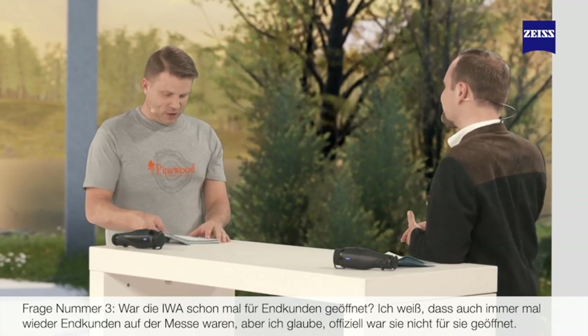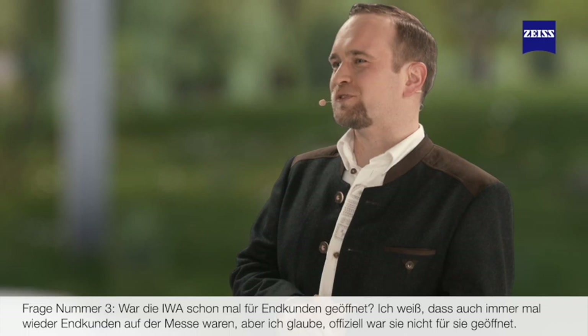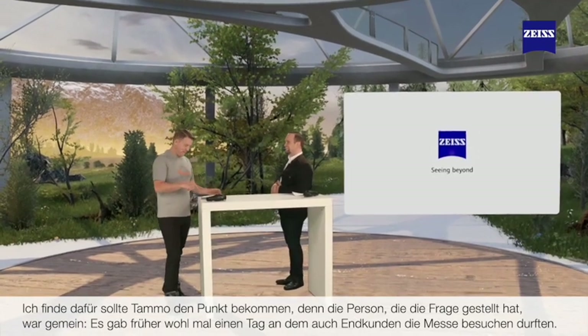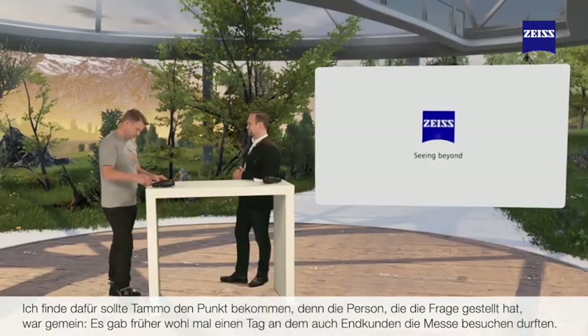Question number three: The IWA used to be open to end consumers as well. I know that formerly there were a few end consumers on the fair, but officially I think it was not open for them. I'm going to give Tamo that, because apparently there was one day when end consumers were allowed to come.